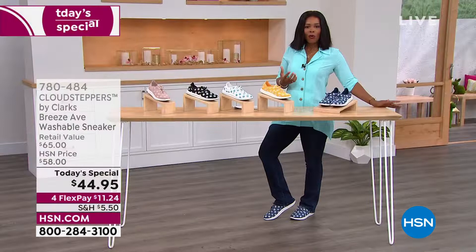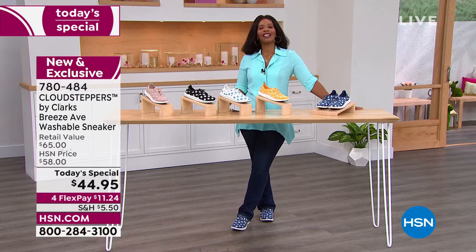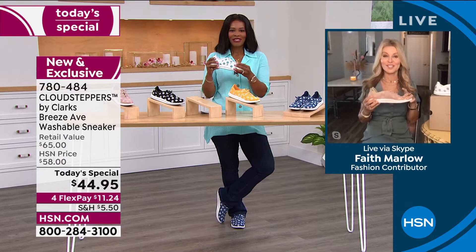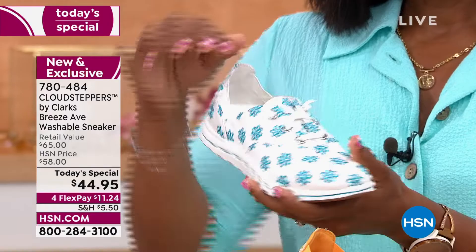Faith Marlow joins us with details on our Today's Special. These launched last night at midnight and are exclusive to HSN. Clark's has been around since 1825, and the Cloudstepper line has been around since 2015 — it's all about comfort.